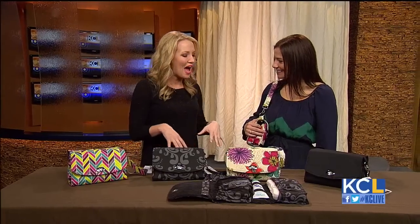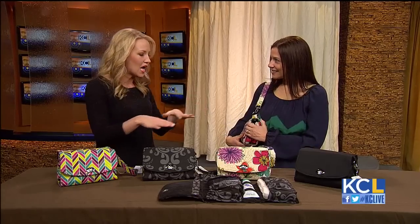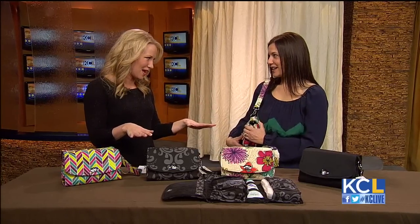Moms, dads, and grandparents, listen up. A local company now offers a diaper clutch that's easy. It lets people change a baby on the go and do it in style. Lissa Surface is the CEO and co-founder of LilyBit. Welcome to the show. Thank you for having us. Now, we usually see diaper bags that are just huge and clunky. These are very different. How are they unique?